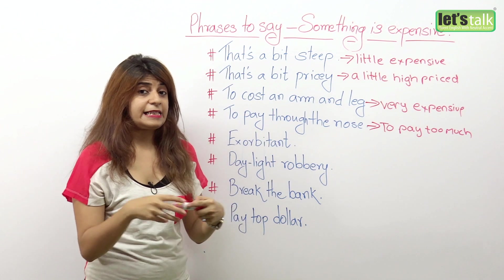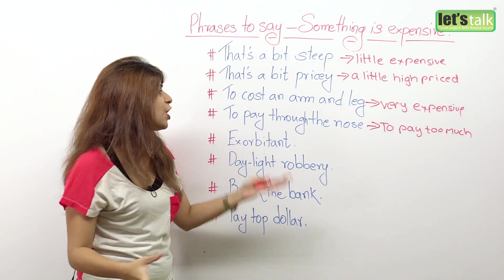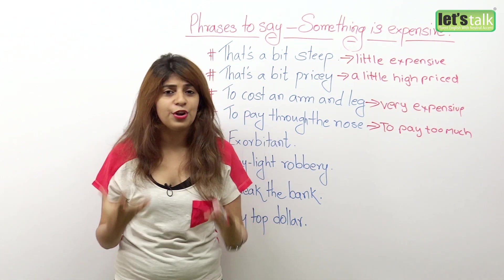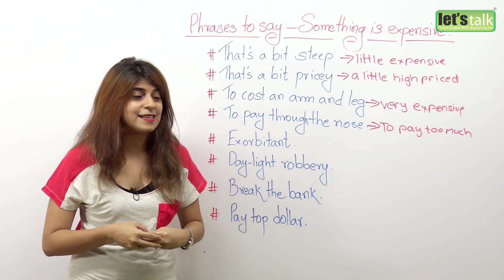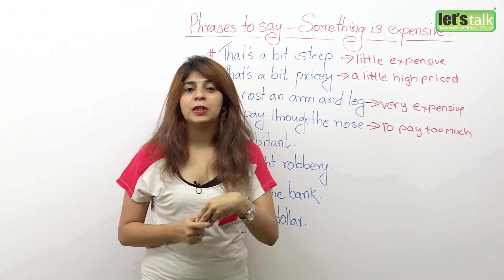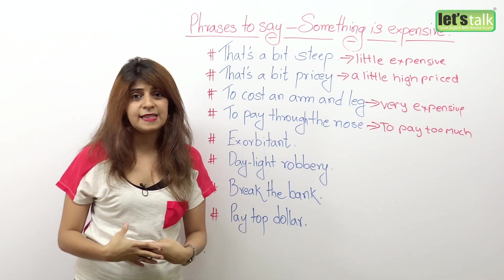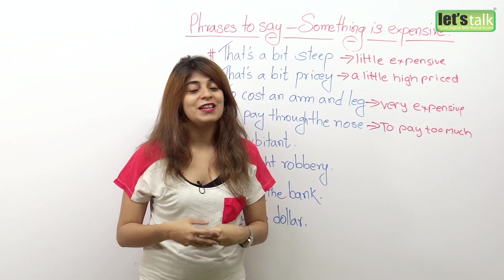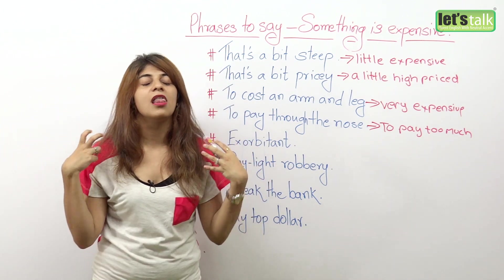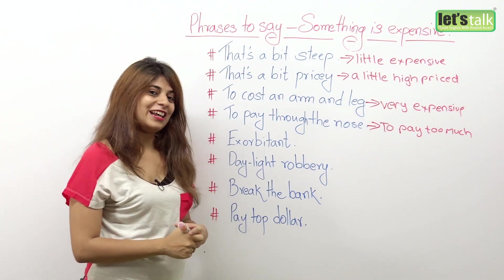For example, these days to buy cars, you literally have to pay through the nose because cars are so expensive. Or to buy a house or property in my city, we literally have to pay through the nose — meaning we have to put in a lot of money.